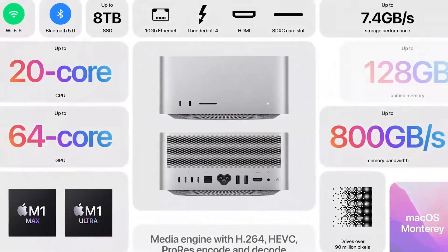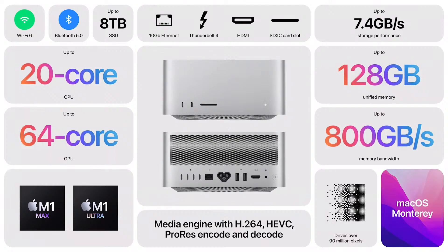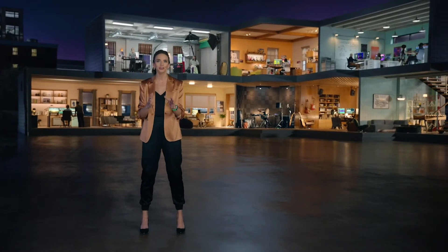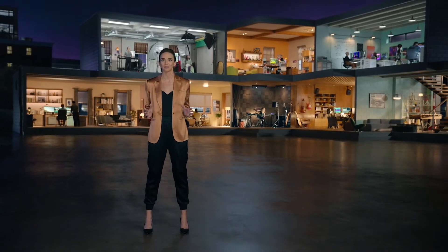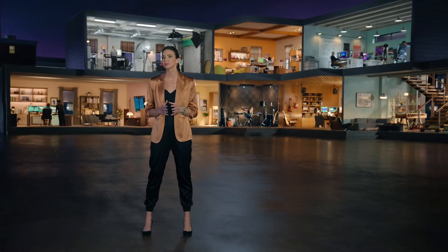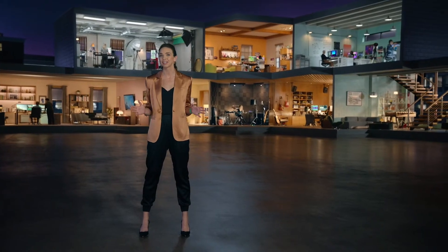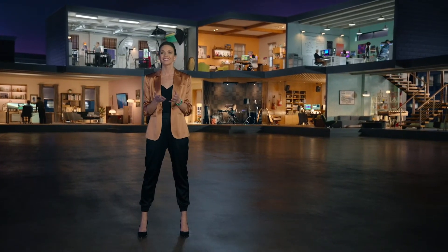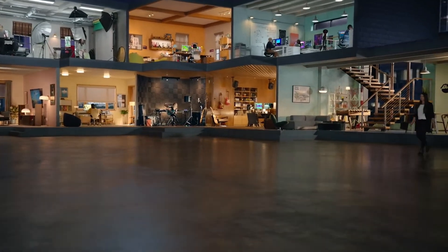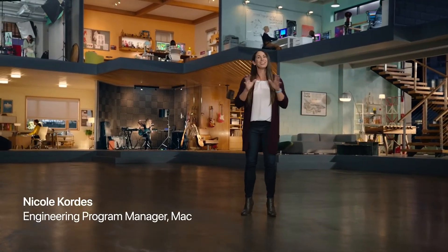So that's Mac Studio — featuring M1 Max and the new M1 Ultra, the most powerful chip ever built for a personal computer. Mac Studio will supercharge the workspace with breathtaking performance, unleashing your creativity like never before. Now we designed Mac Studio together with the Studio Display to complete the ultimate studio experience. And to tell you more, here's Nicole. The Studio Display is in a class of its own.